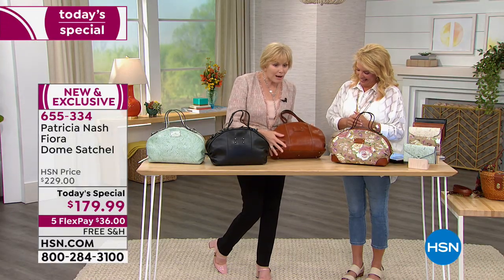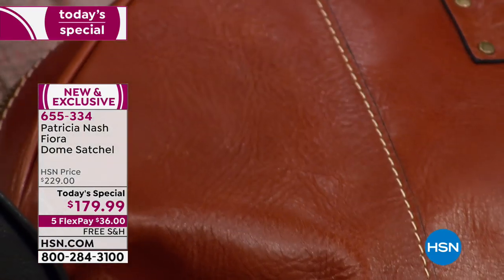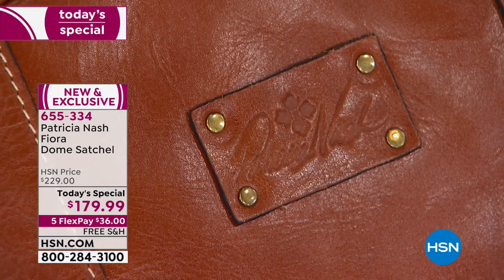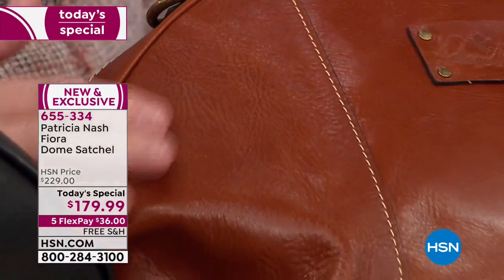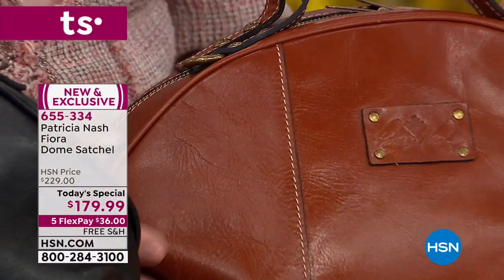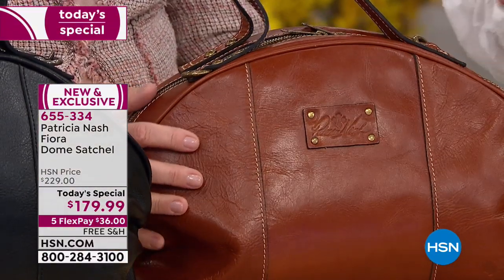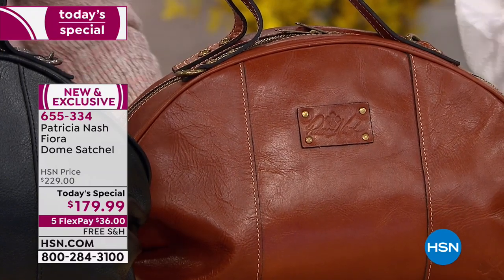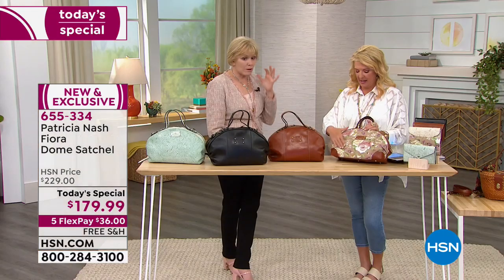The high-end bags — this luxe level of owning a handbag is all authentic like that. That's what you want in a great bag. Now explain the straw, because when you hear straw, you think, well, straw.